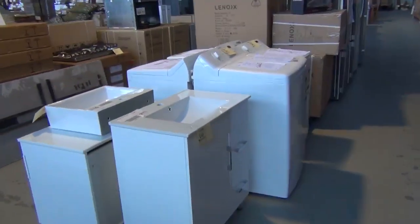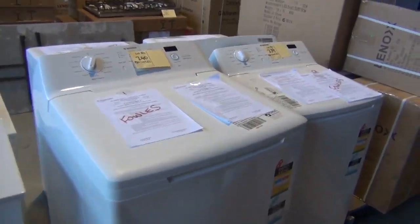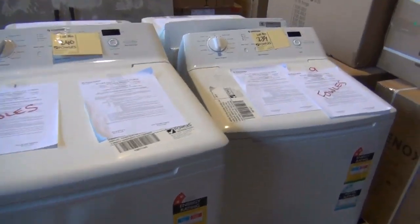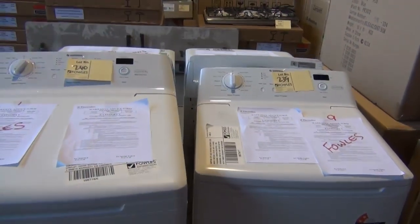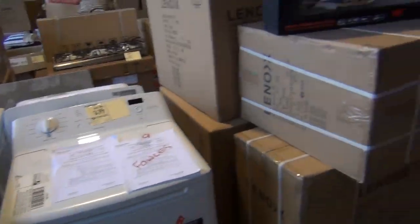Speaking of super buying, we've got plenty of top load washers in tomorrow, all the way up to about 9.5 kilos. We've got 5.5 kilos, I think we've got 7.5 kilos, 9.5 kilos — probably looking between the mid $200s and the mid $300s on all of those, with a factory warranty.